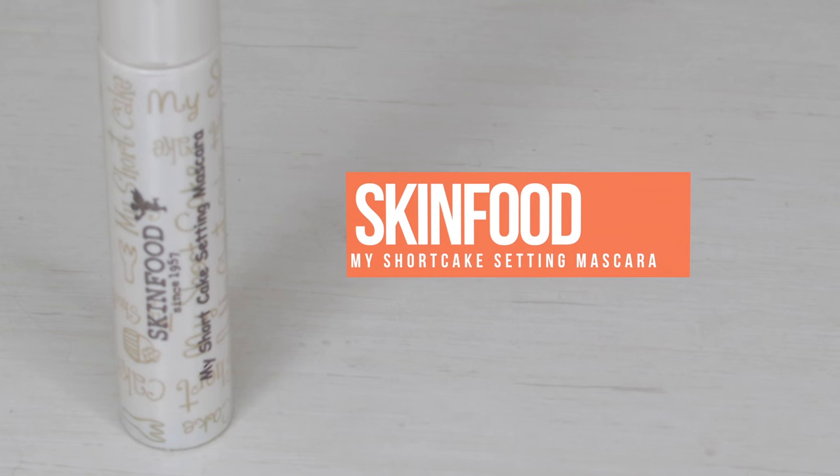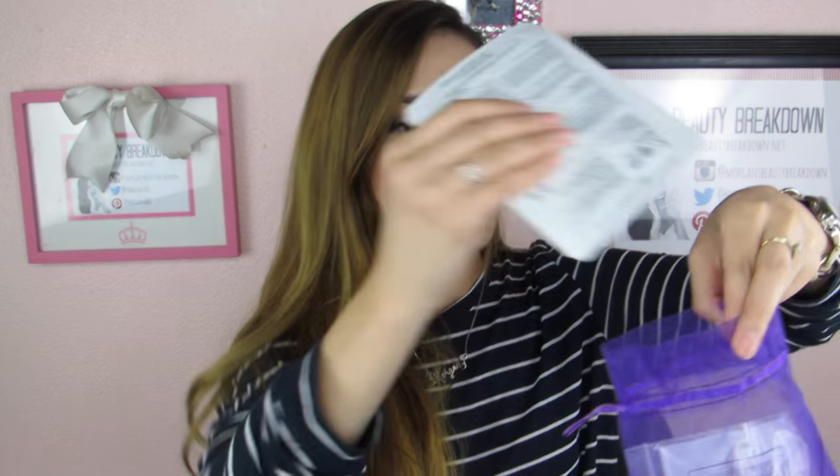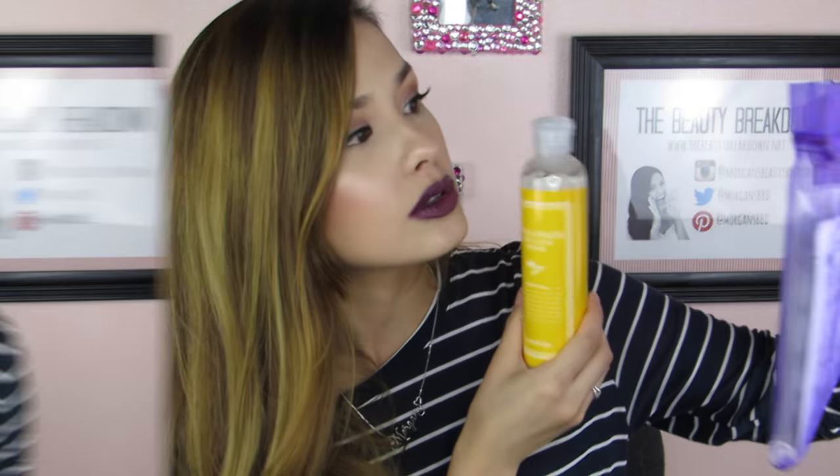Last but not least in this bag, we have the Skin Food My Shortcake Setting Mascara. I'm always down to try mascaras — I'm a mascara fiend because I love my eyelashes looking long, luxurious, and voluminous. So we'll see if this is any good. So the mascara, the silk balls, the sheet mask, and the toner — all for $12 with shipping included.